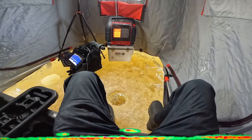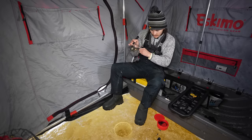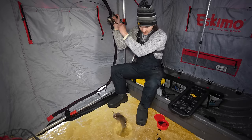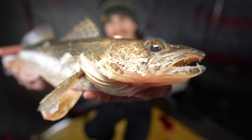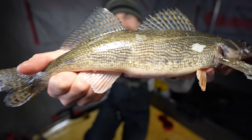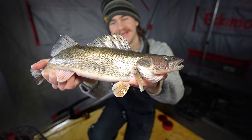Here we go. Got him. There we go. First fish of the morning is a perfect eater-sized sauger. We're going to keep this guy for dinner and get right back to fishing.